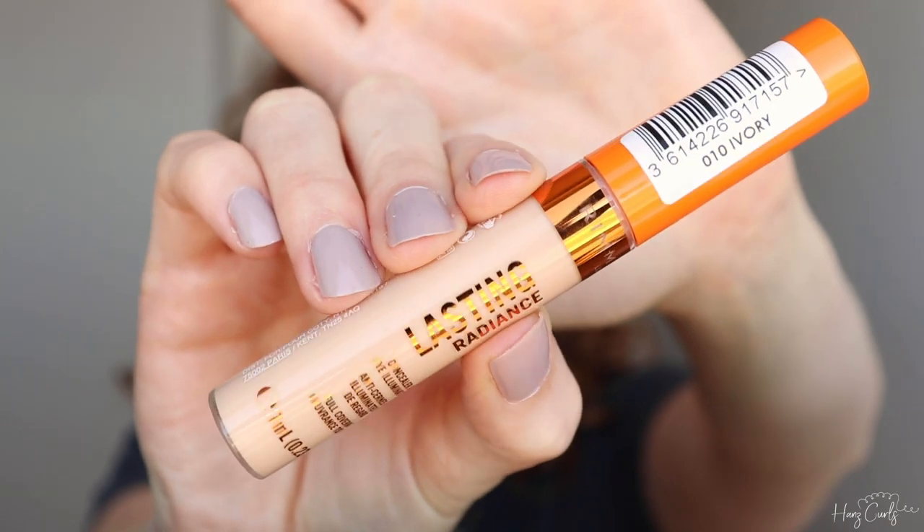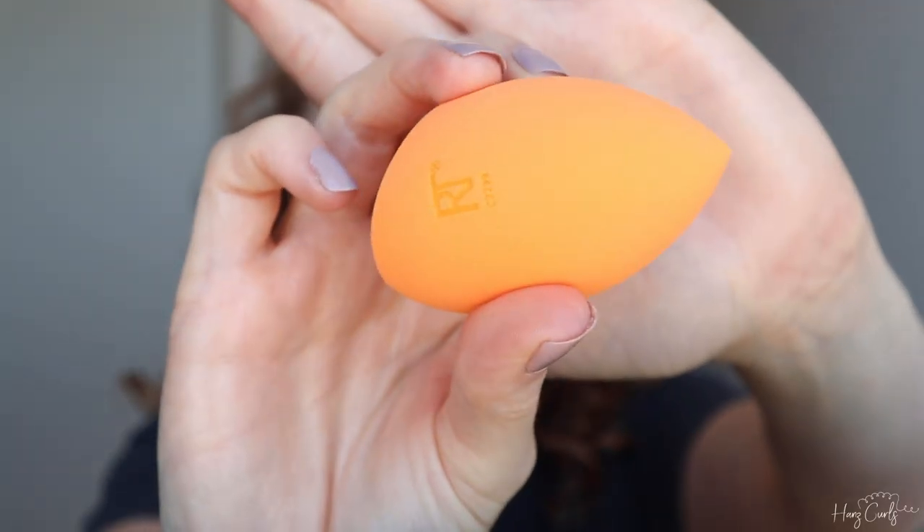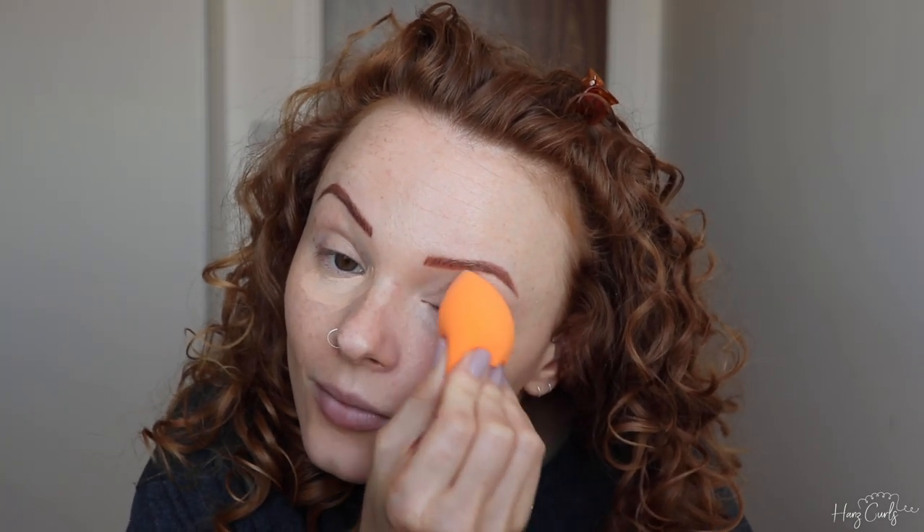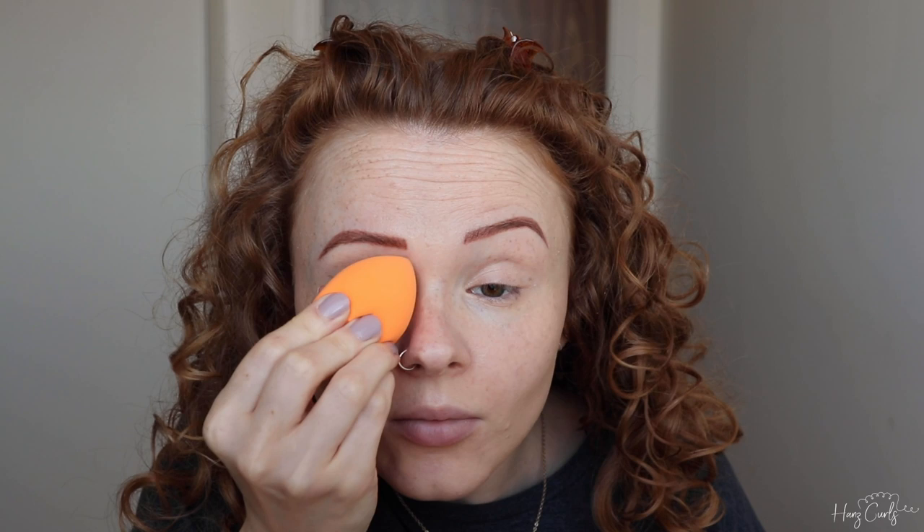I'm now using the Rimmel Lasting Radiance concealer to help brighten my under-eye area. I like to use the Real Techniques sponge to gently dab the product in — this also removes any excess product if you apply too much. I then take the sponge around any other areas of my face that need buffing out.